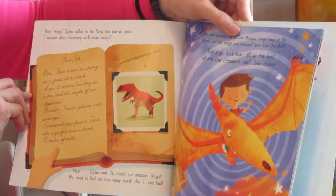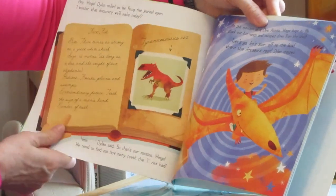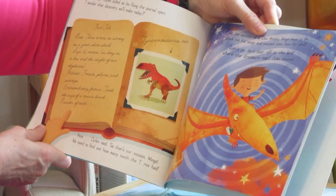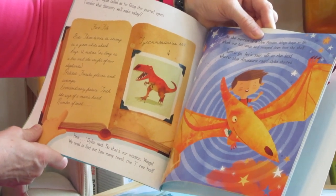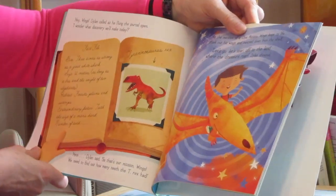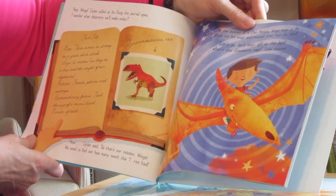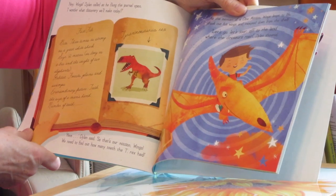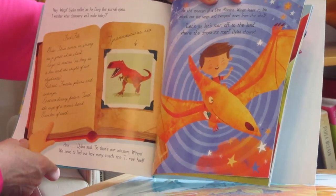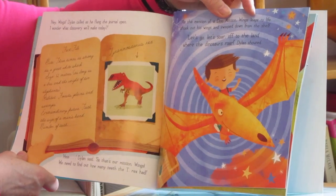"Hey Wings!" Dylan called as he flung the journal open. "I wonder what discovery we'll make today." Fact file: Bite — three times as strong as a great white shark. Size — twelve meters, as long as a bus and the weight of two elephants. Habitat — forests, plains and swamps. Extraordinary feature — teeth the size of a man's hand. Tyrannosaurus Rex. "Hmm," Dylan read. "So that's our mission, Wings. We need to find out how many teeth the T-Rex had." At the mention of a dino mission, Wings leaped to life, shook out her wings and swooped down from the shelf. "Let's go! Let's soar! Off to the land where the dinosaurs roar!" Dylan shouted.